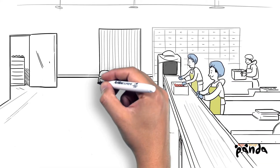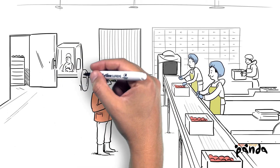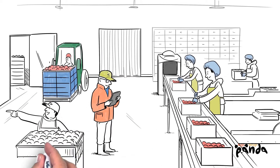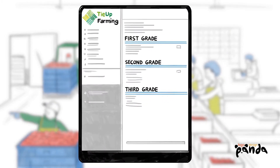Even better, Tie Up uniquely connects the farm to the packing facility, streamlining cold storage, packing, dispatch, sales order management and allocation, and even producing a pack-out report for you and helping you understand it.